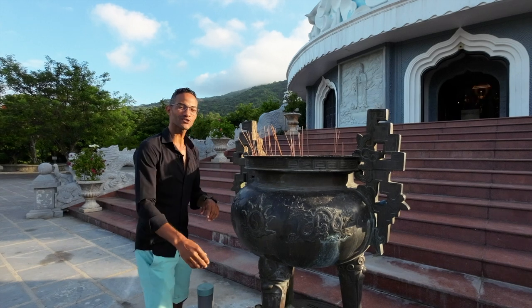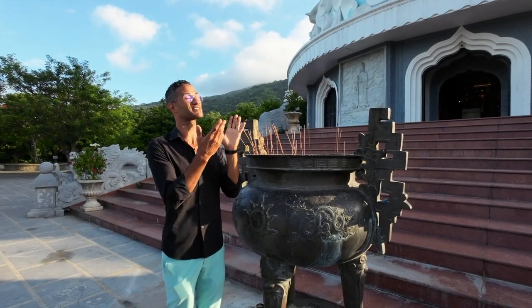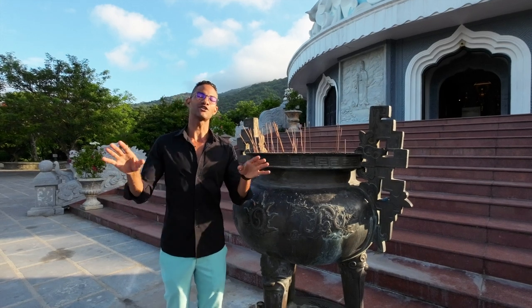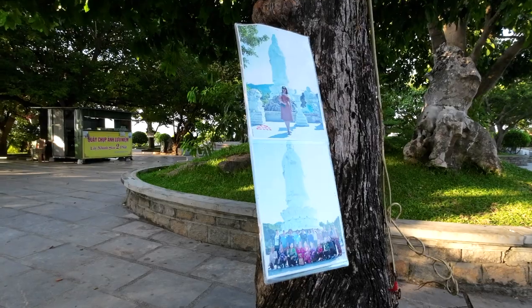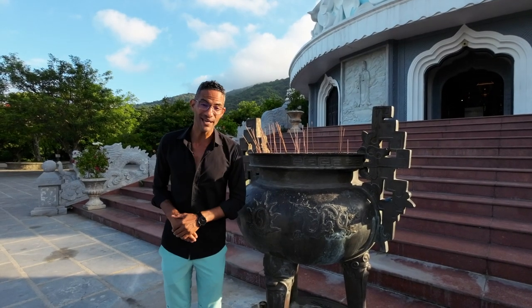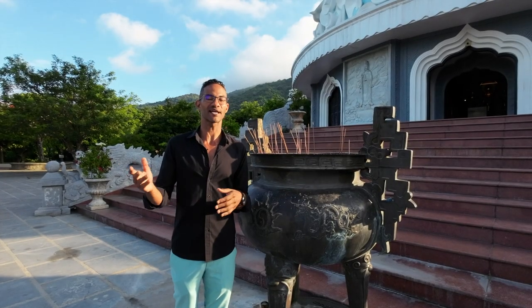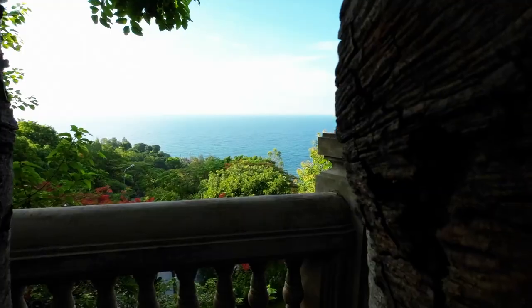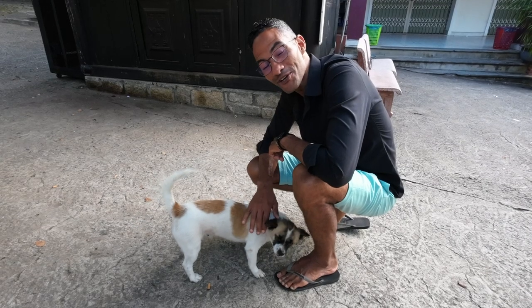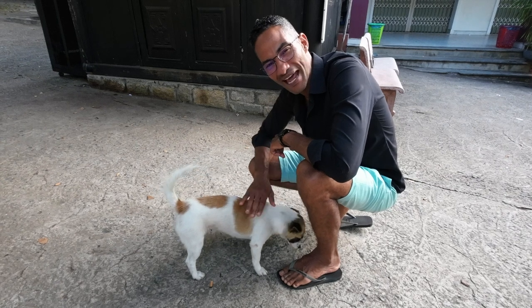If you feel so inclined to have a photograph taken in front of the famous Lin Ng Pagoda, they do have a few stalls around with photographers who will take a photo of you and your loved one or your family. If you get tired, there are concession stands which sell coffee, sodas, and drinks. You're also going to see a lot of dogs at Lin Ng Pagoda, so if you like dogs, you'll be in a happy place.